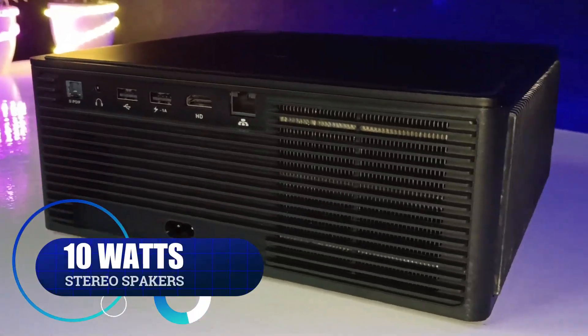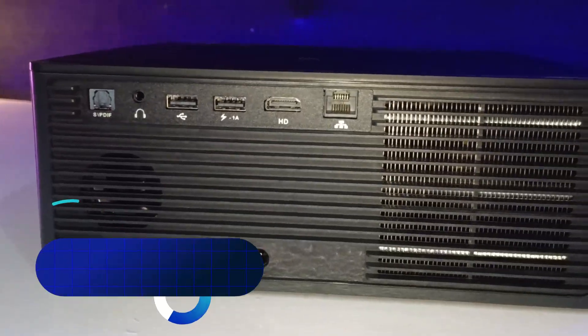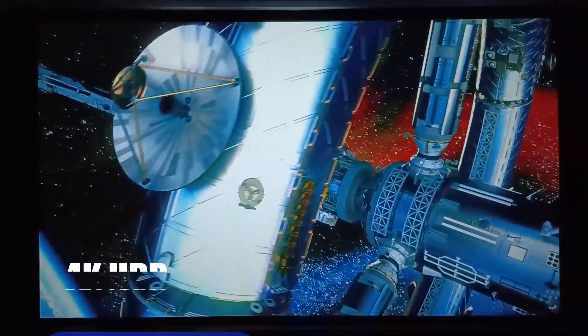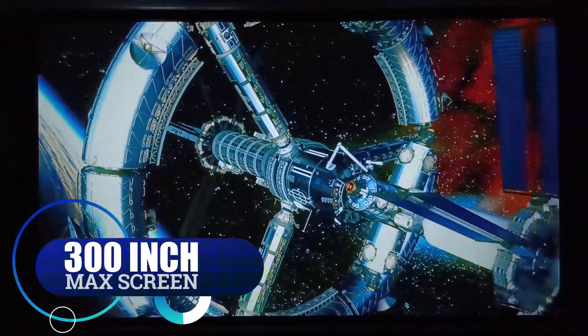This projector has built-in 10W dual stereo speakers with a Spacey Bass Radiator. If you have any external speaker or home theater system, you can connect it to this projector. It also supports 4K HDR and can project a maximum 300-inch screen with a power consumption of 110W.